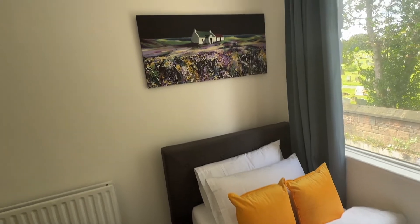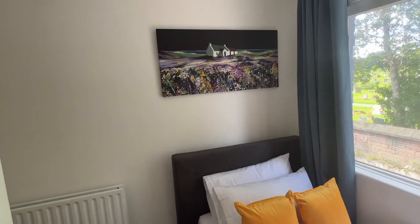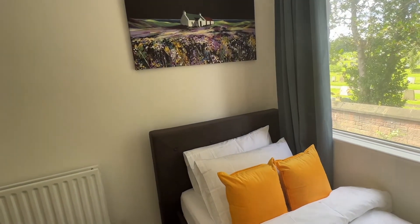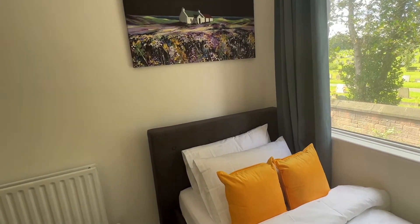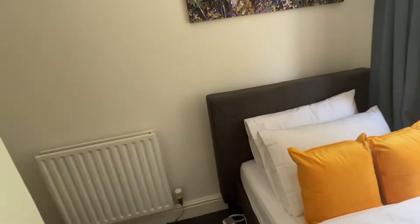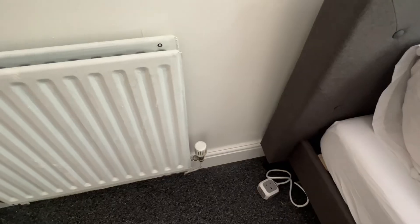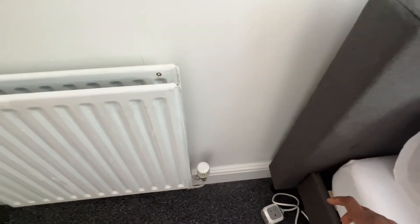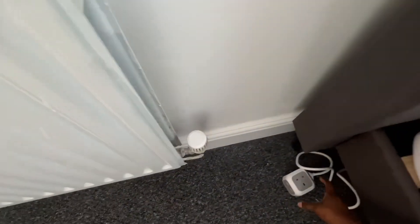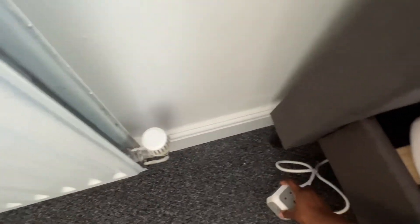The bed is on this side; I've got artwork here. There are a lot of pillows for a small bedroom, but that's the situation. I tried to put an extension lead in all the rooms because some of the sockets are not so accessible, and I also wanted something that would have USB ports as well.